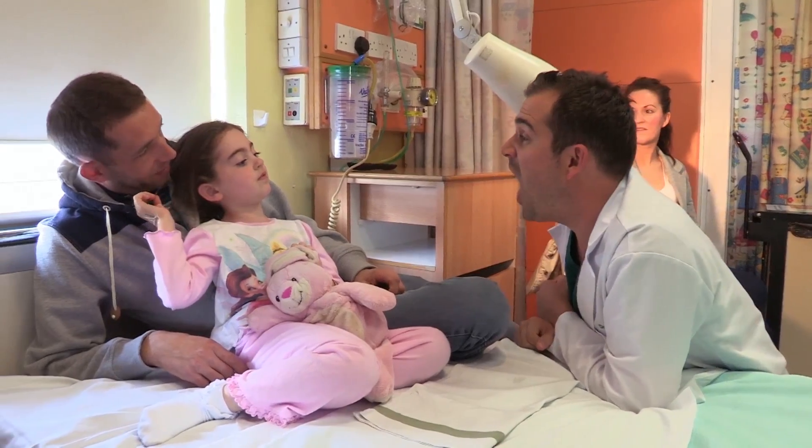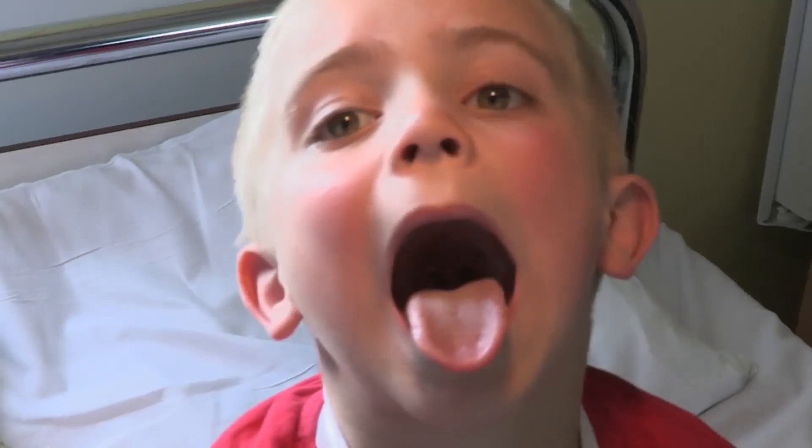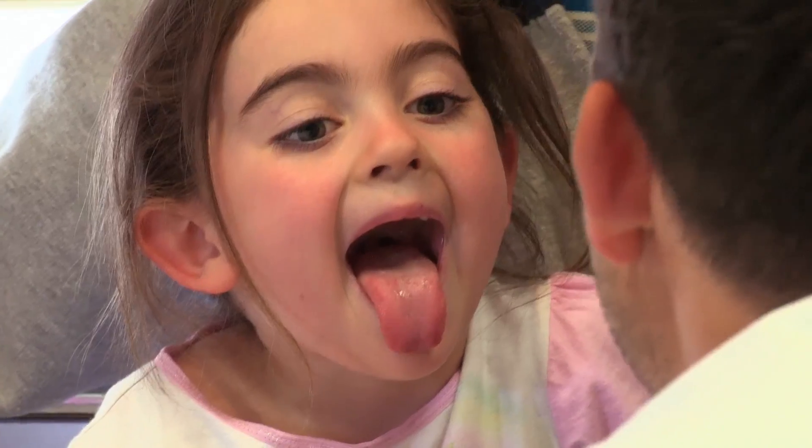Also on the surgical ward today is Amber. Can you give me an 'ah'? There they are. Have you done this in the mirror? So Bailey and Amber are about to have their tonsils out. But I wonder whose are going to be bigger? Let's go find out.